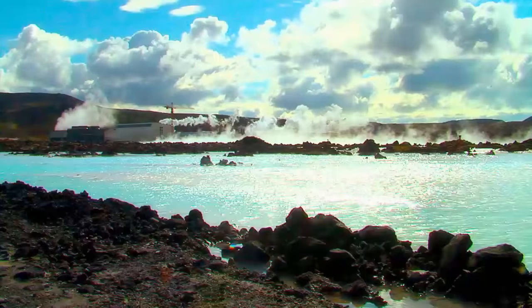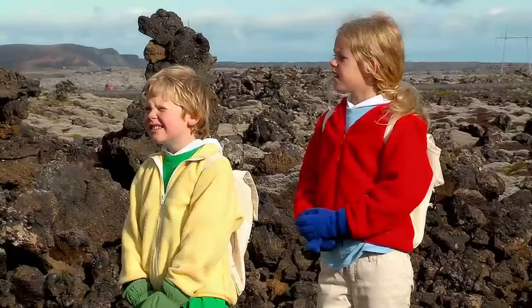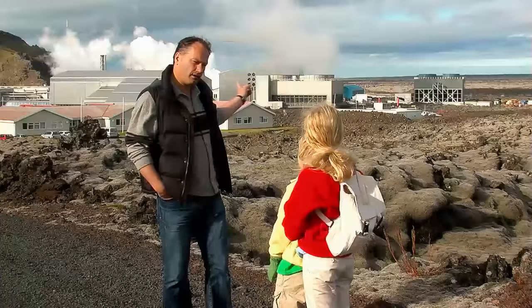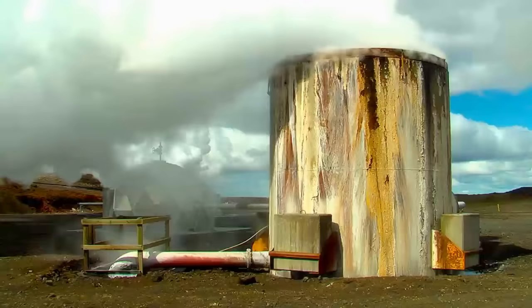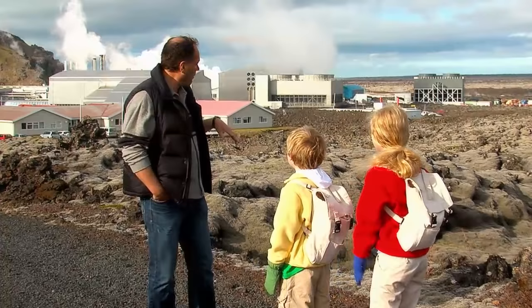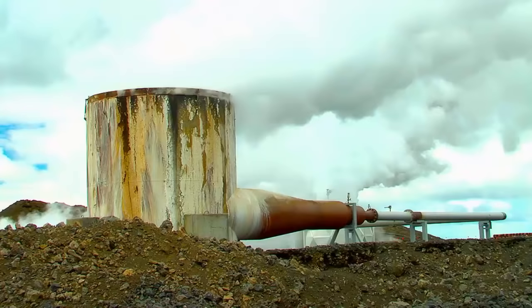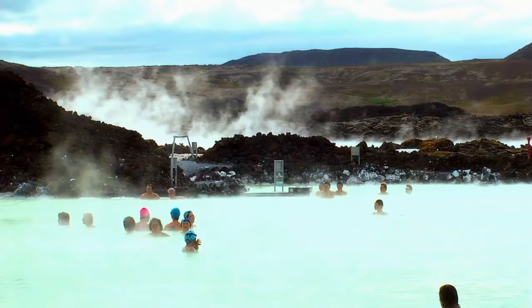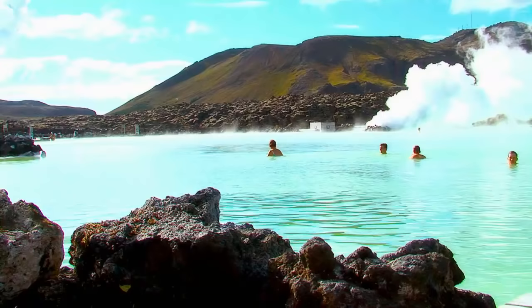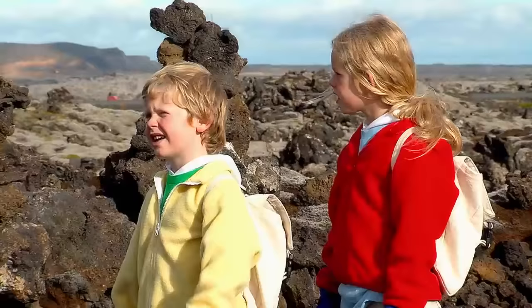That's our friend Henrik. He knows all about steam. This is a steam power plant, and here we generate electricity. We drill down to 2,000 meters and get a huge amount of steam and hot water — over 200 degrees Celsius. The hot water goes through turbines to make electricity. Some of that hot water goes into lagoons that people can actually swim in.